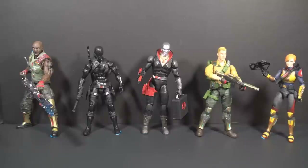Throughout the online figure reveals, I was intrigued by some of the design choices and perplexed by others. I was withholding judgment until I had the figures in hand. Well, here they are, and I've had enough time to look at them, play with them, and experience the figures to draw some conclusions. And there are some surprises here.